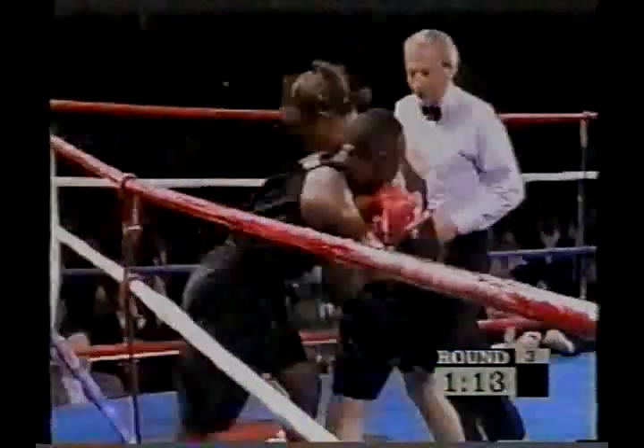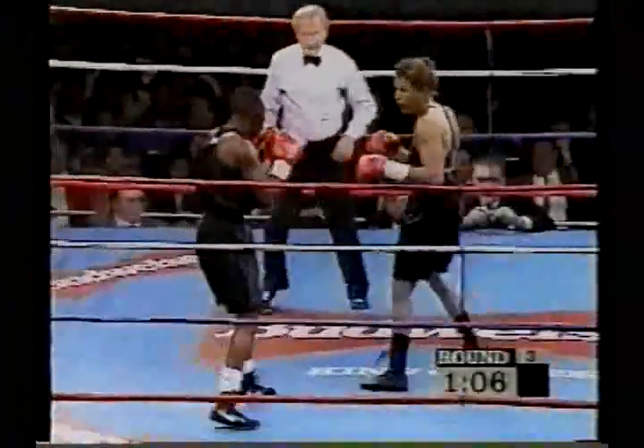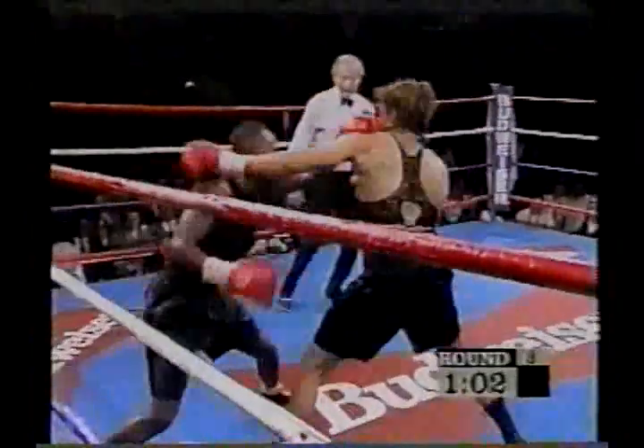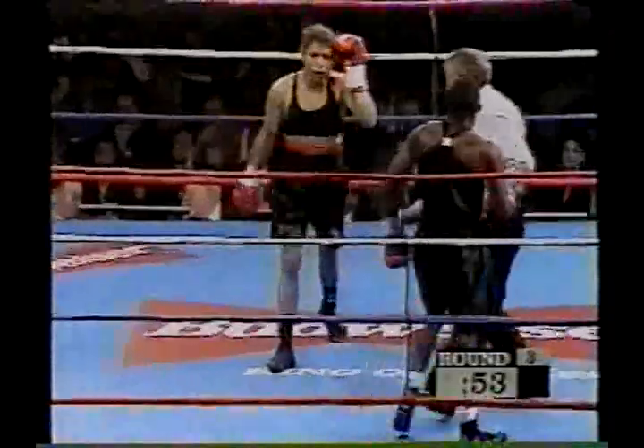One of the major criticisms of female boxing is the lack of competitive fights. Yes, I think you're absolutely right. And one of the problems is probably because there's not a lot of history on a lot of the women who are coming up. You can't get the scouting reports. We are witnessing a rarity tonight — competitive women's fights.